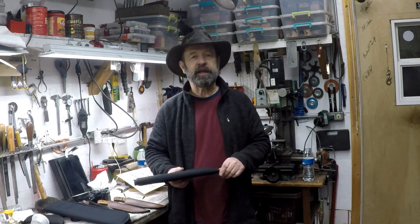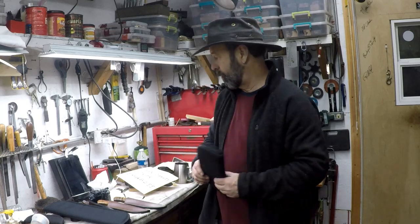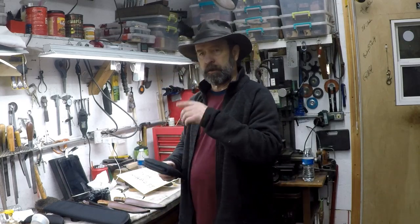Sometimes when I'm going to knife shows and I see knife cases for sale, I almost feel guilty. I'm not going to tell you what I paid then or what I pay now. This video is going to be on my YouTube channel for years and prices fluctuate, so I'm not going to list the price.